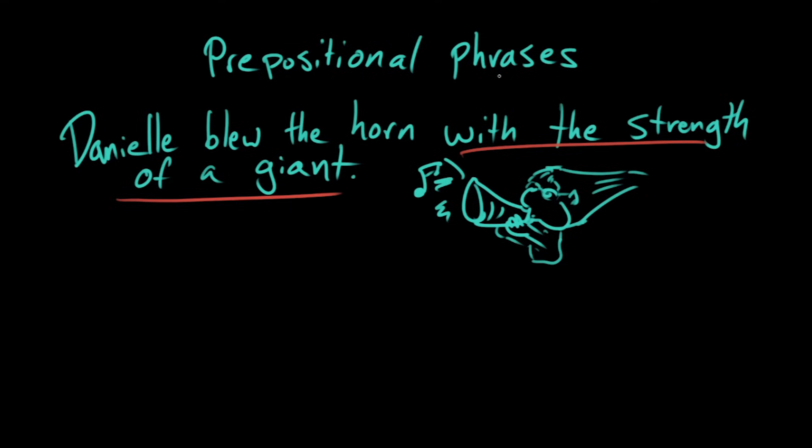What is a prepositional phrase? It is a word chunk that begins with a preposition. 'With' is a preposition, 'of' is a preposition, and this entire thing — 'with the strength of a giant' — is one prepositional phrase altogether, composed of two smaller ones.